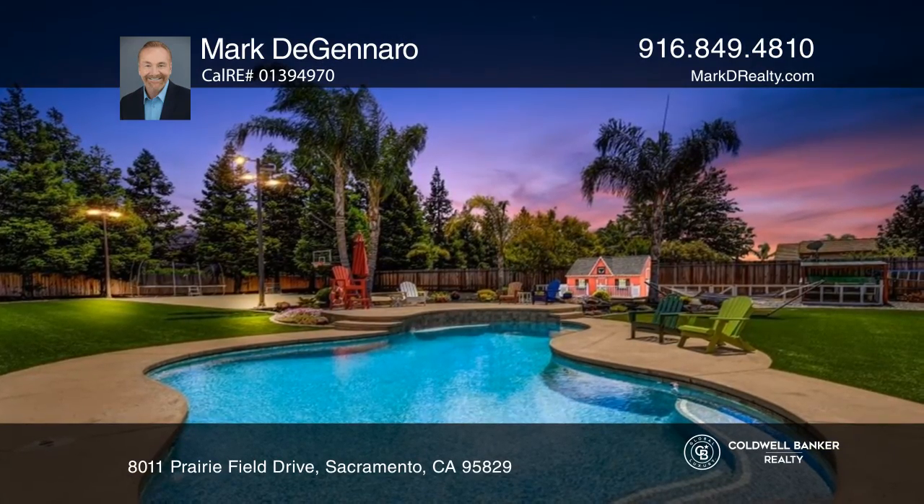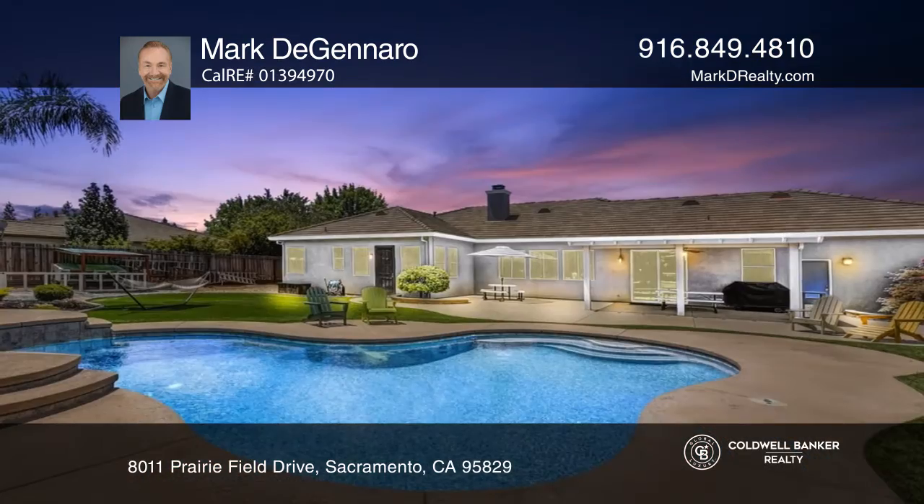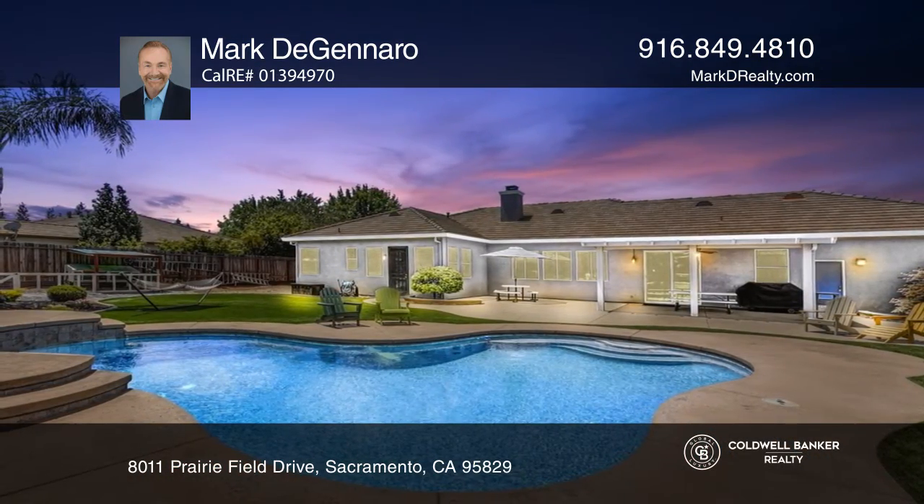The backyard has a solar-heated swimming pool, sports court, batting cage, playhouse, storage structure, and artificial turf.